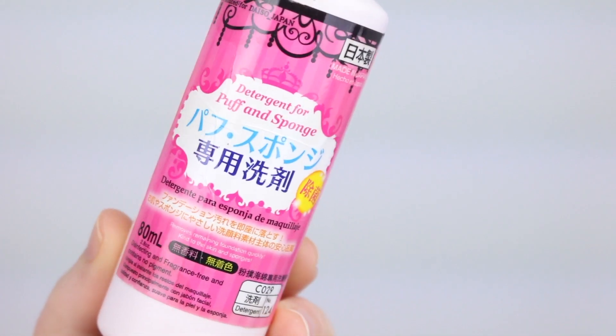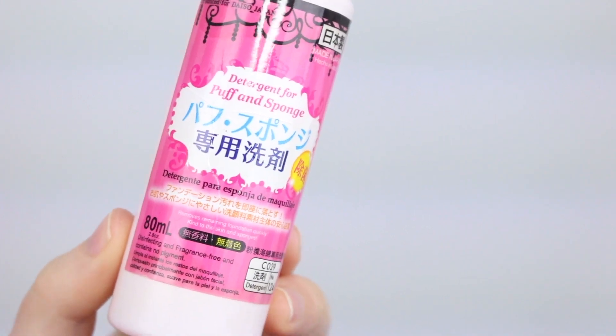Then I have the Daiso Puff and Sponge Detergent. This is great — it's like the only thing that can get all the gunk out of my sponges. I've stocked up and have almost eight bottles because Daiso did discontinue this, but they've since brought it back. If you have a Daiso, make sure you get the one in this bottle because they do have a different formula and it's nowhere near as good. Get the Puff and Sponge Detergent — it's amazing for getting all the grime out of your makeup sponges.